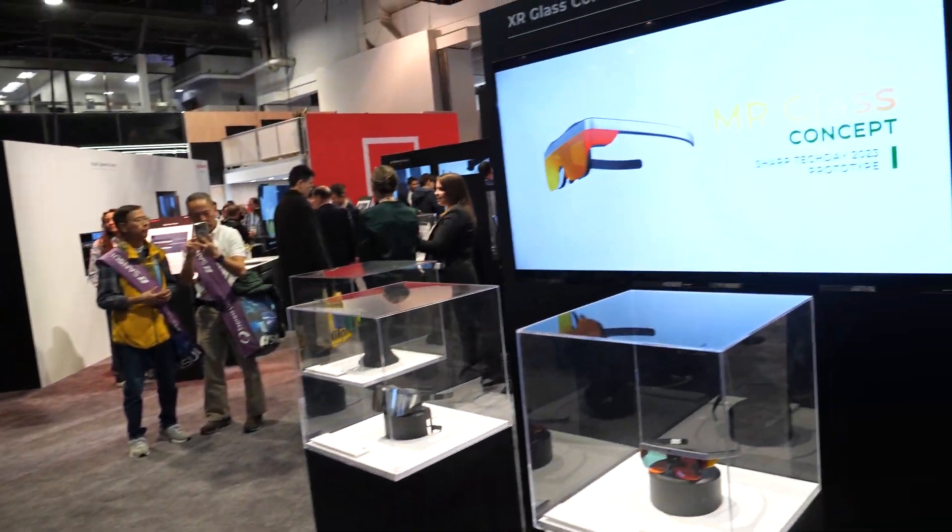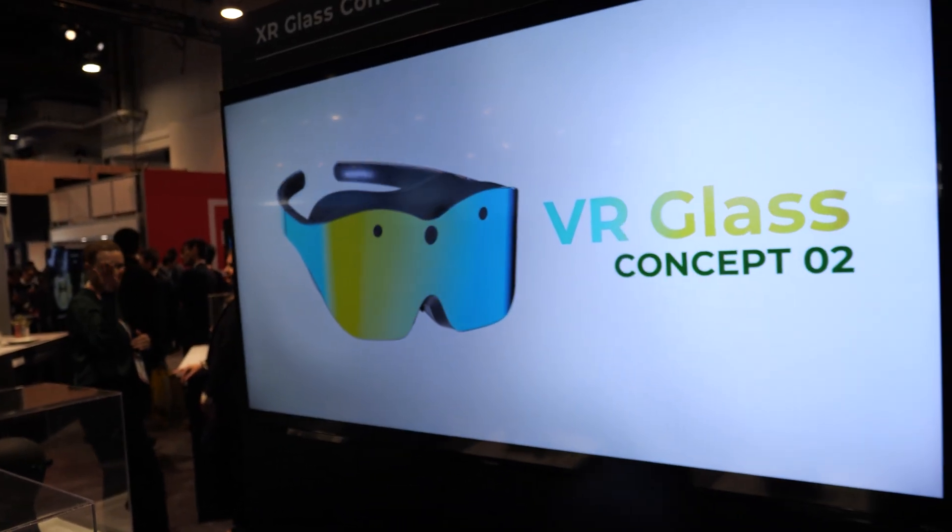Every space should be augmented. You could look at something and it would bring up a list and give you a lot more information on what you're looking at.